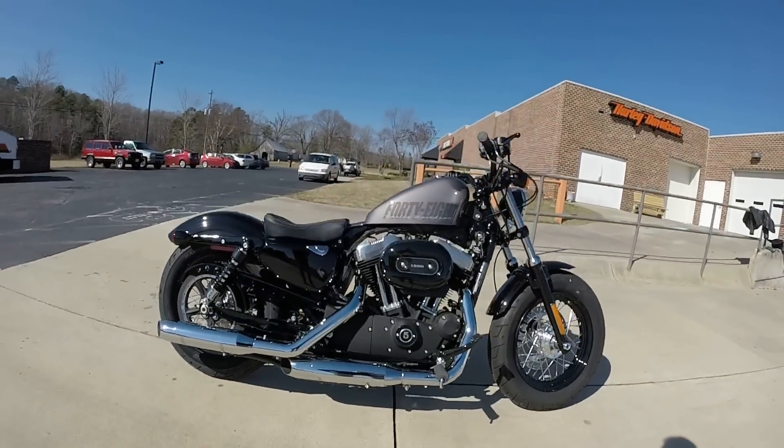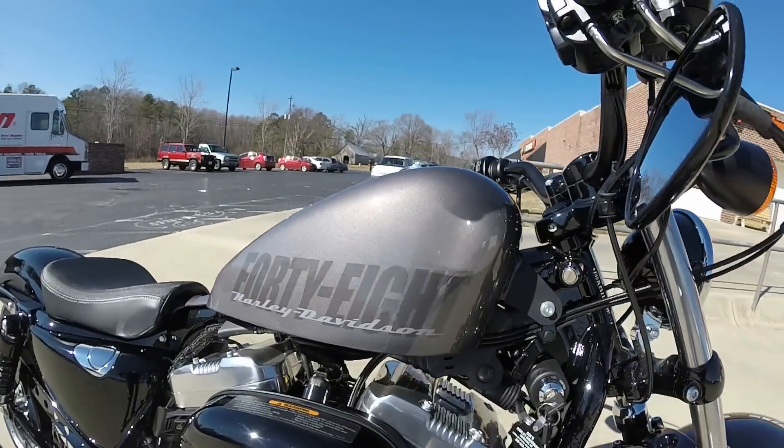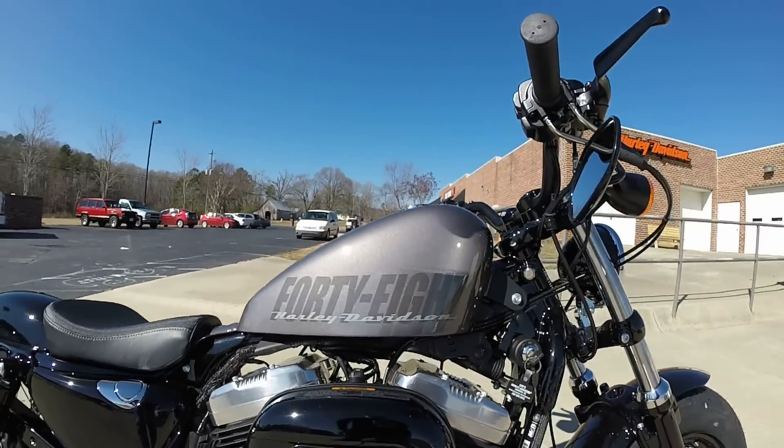The Sportster 48 is part of the Dark Custom lineup. This one's dressed in charcoal and pearl. You can see the ghost riding on the tank.